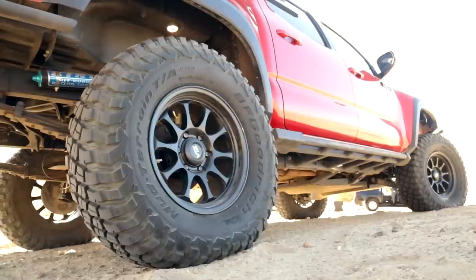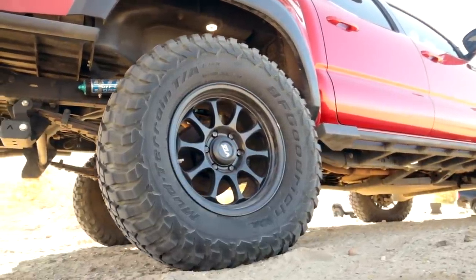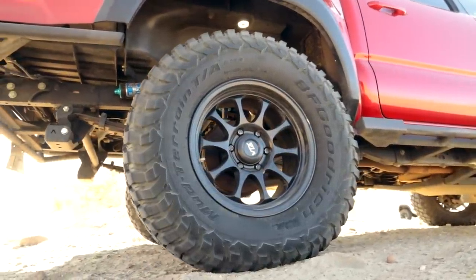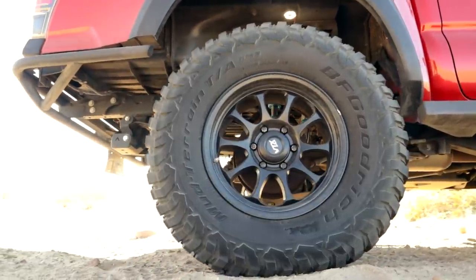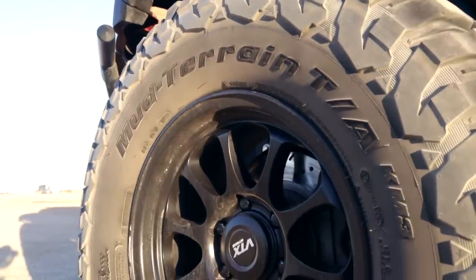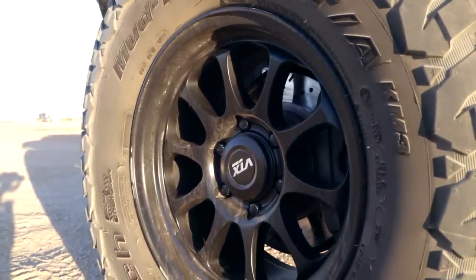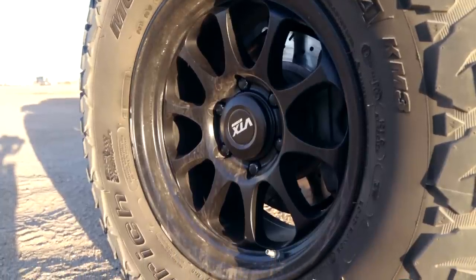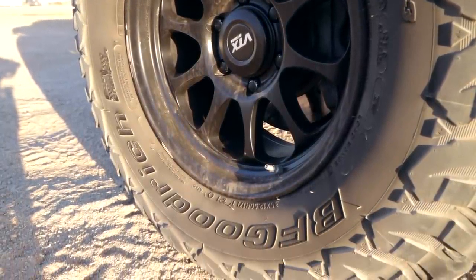For wheels I'm running VTX Rogue — I think they're called Stealth — beadlock as well. It's a 17-inch wheel with negative 12 backspacing. For the tire it's a BF Goodrich KM3 35x12.5x17. I went through a few different iterations of wheels and tires. When I started the build I was on 285/75/16 KO2s, but I started rubbing as I got more into it. Even if you do a cab mount chop, you're going to rub when you upgrade your tire size.